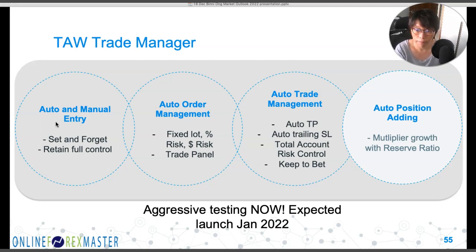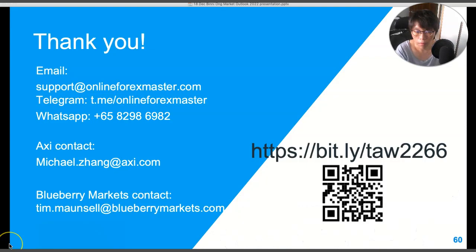Looking forward to another wonderful year — 2022. If you want to take up the promotion, do it quickly. Here's the link and you can scan the QR code. I've included the contact details of the participating brokers as well as our own contact details. Thank you, and wishing all of you a very Happy Merry Christmas and Happy New Year, as well as a very profitable year in 2022. If you like the video, please subscribe. Thank you very much.